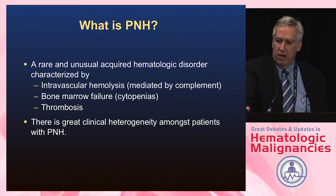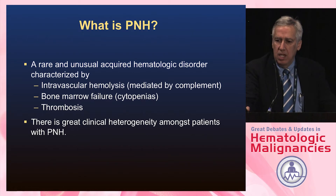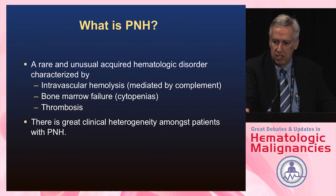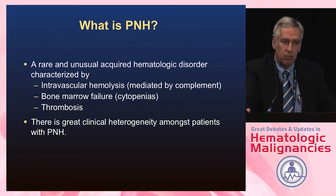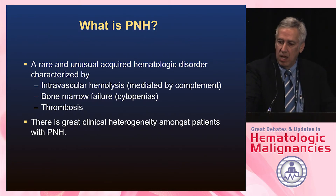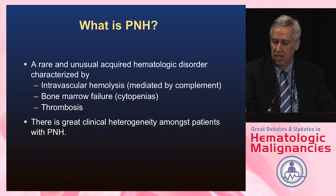It is still very rare and unusual. It's acquired — you're not born with this. It's characterized by a mixture of things, including intravascular hemolysis mediated by complement, bone marrow failure with cytopenias that we believe is immune-mediated but not through complement, and then a risk of blood clots. There's incredible clinical heterogeneity amongst patients with PNH.